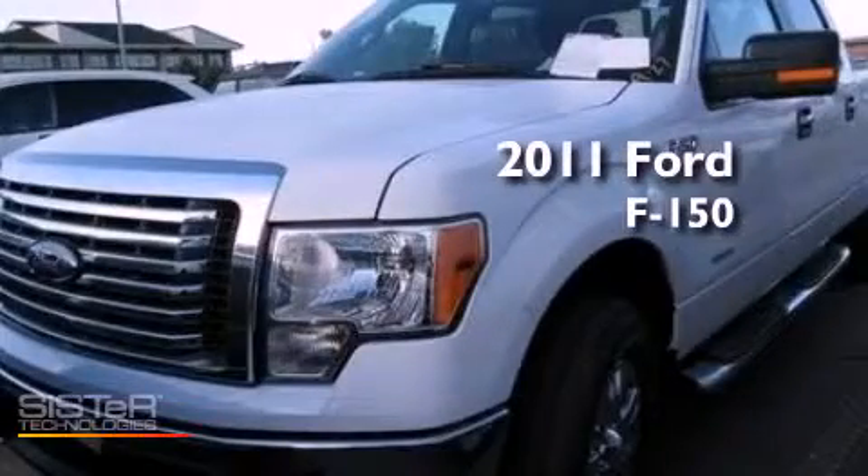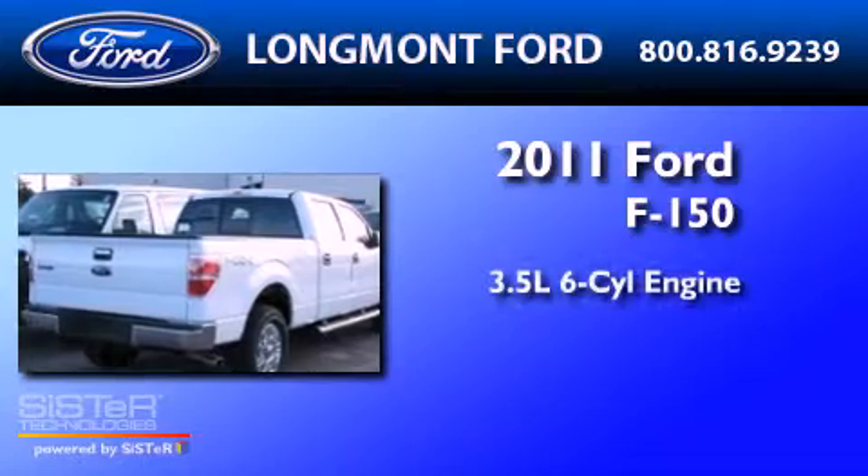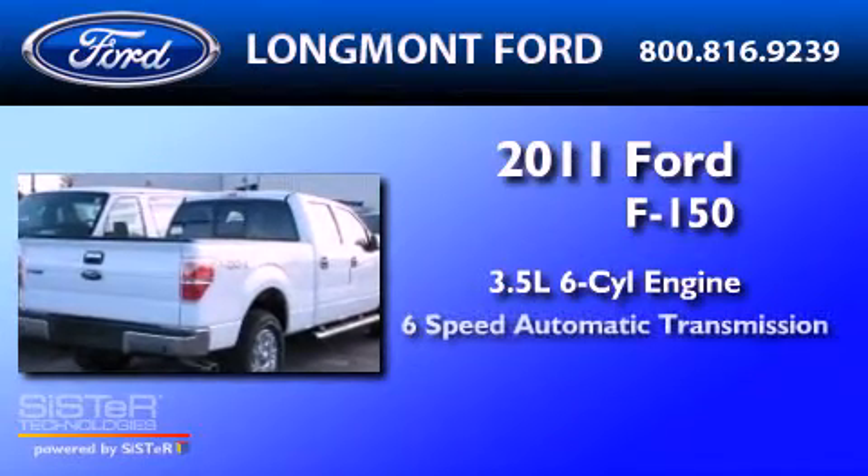This is a 2011 Ford F-150. It has a 3.5-liter six-cylinder engine, a six-speed automatic transmission, and four-wheel drive.